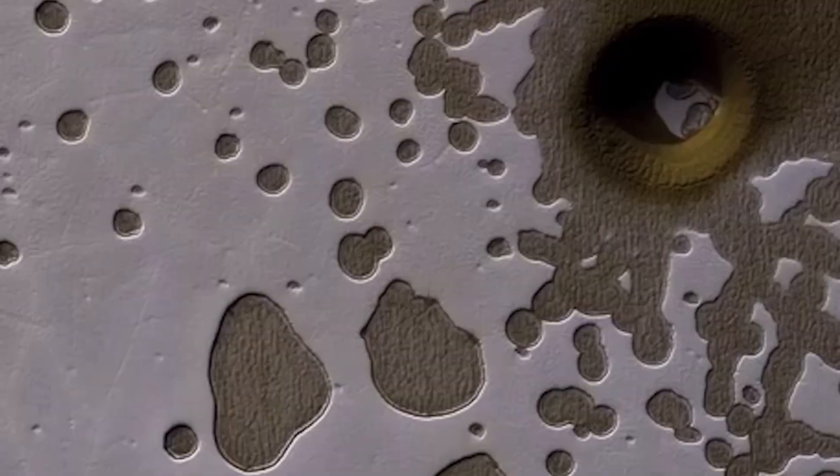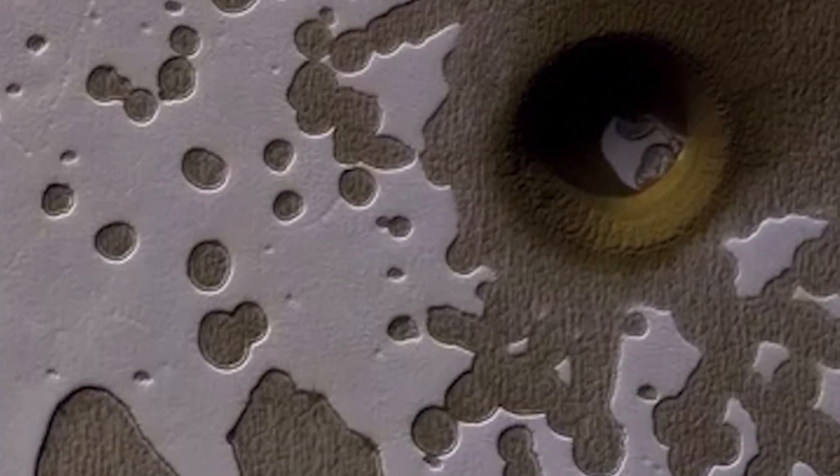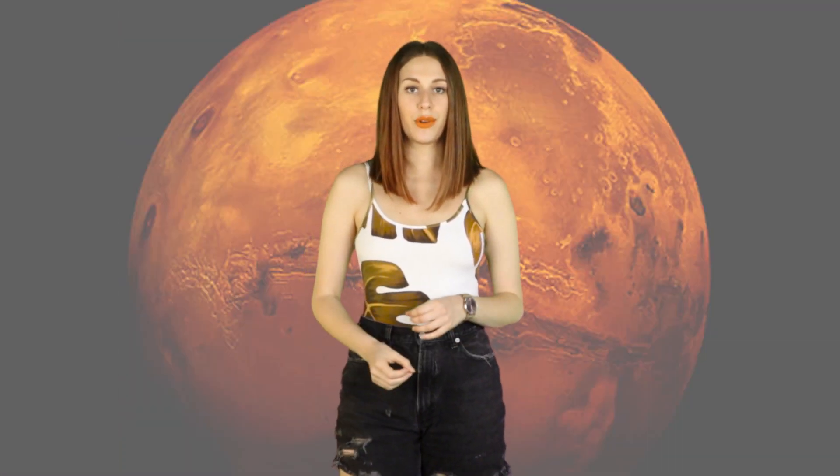NASA's reconnaissance orbiter has just made a groundbreaking discovery. Aliens. JK. It discovered a gigantic pit that's hundreds of meters across and surrounded by frozen carbon dioxide. Even though there are scientific explanations for it, the artificial-looking features of this hole are making researchers wonder what its origin is — impact crater or proof of alien activity. I'm going to break it down for you here on IO.